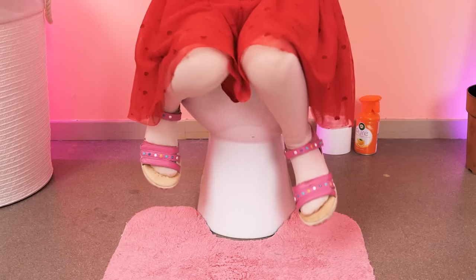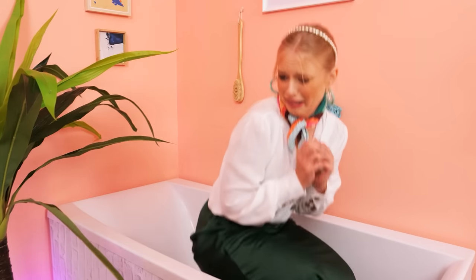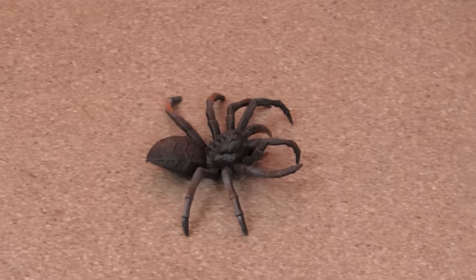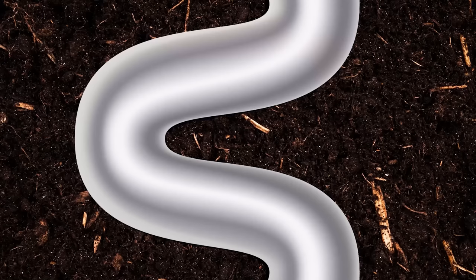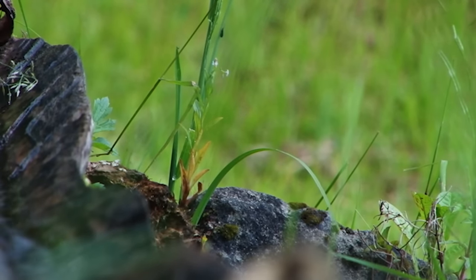Spider! It's huge! I'll catch it! What should I do? I know — let's use a critter catcher! And gotcha! Now let's throw it in the toilet and flush! The spider's back where it came from!